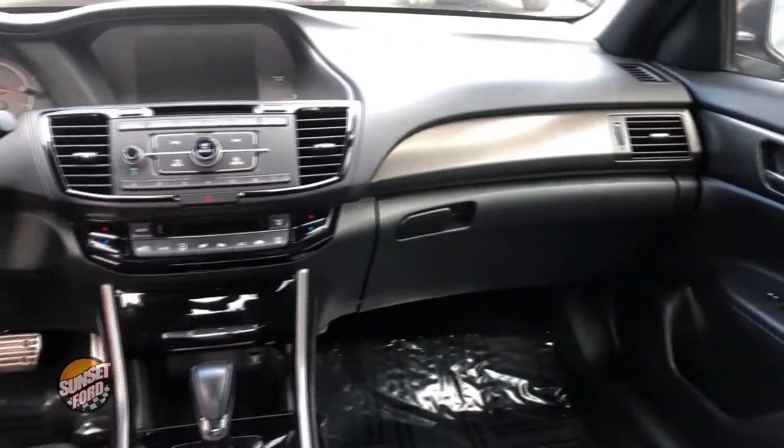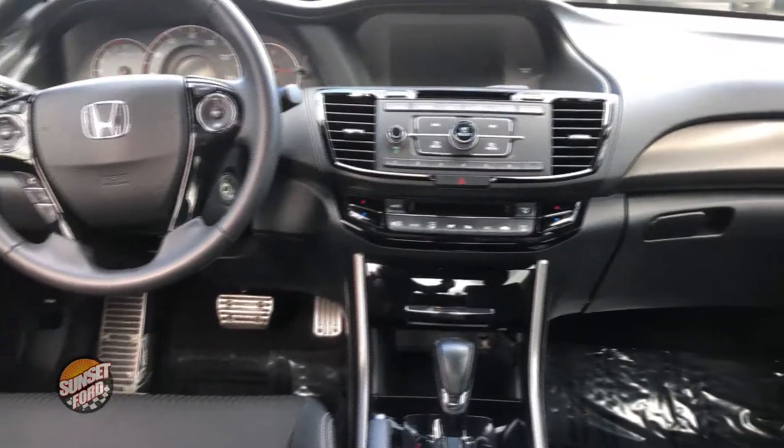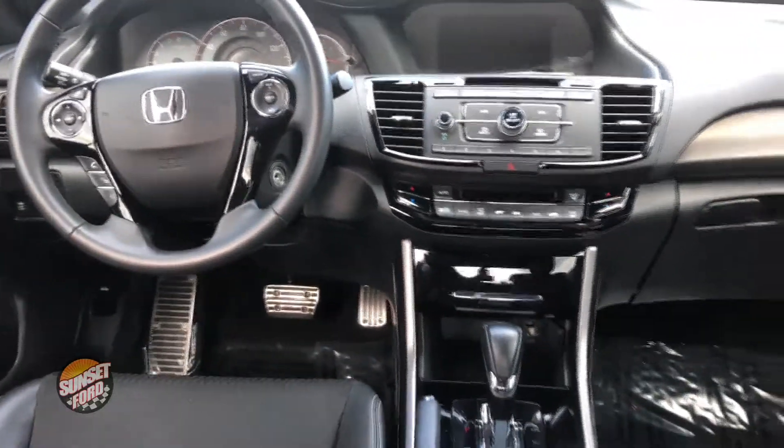This vehicle has had a 150-point vehicle inspection. It does have a Carfax clean history report also. The vehicle has just over 30,000 miles, so super low miles for a Honda.